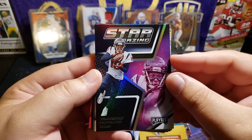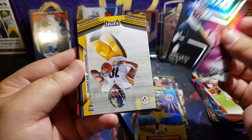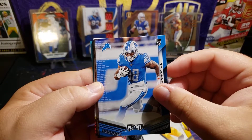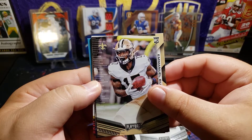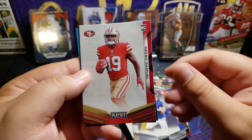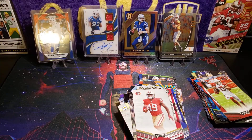DeAndre Hopkins — now with the Cardinals. He signed that huge contract. I saw he was his own agent, which is crazy. Basically he was his own agent and signed the richest non-quarterback contract — that's crazy. We also got the base Deontay Johnson rookie, Ty Johnson rookie, Hunter Renfro, Emmanuel Butler rookie, Trace McSorley rookie, Debo Samuel rookie. And there's the code for last year's Super Bowl.